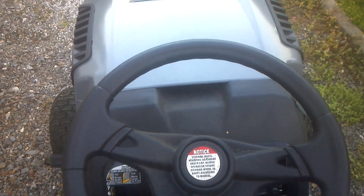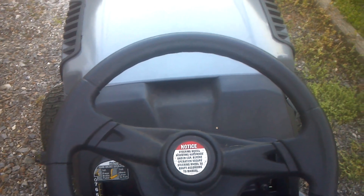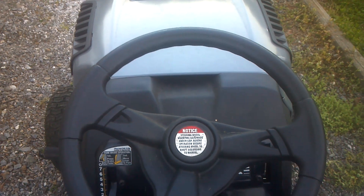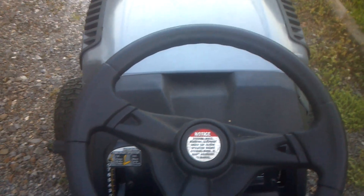They changed the carburetor a number of times last year and did a lot of stuff with it, but they still couldn't get it right. At the end of last mowing season, I thought maybe it had a vapor lock, but that's not the case. I started mowing this season and here's what the lawn mower is doing.